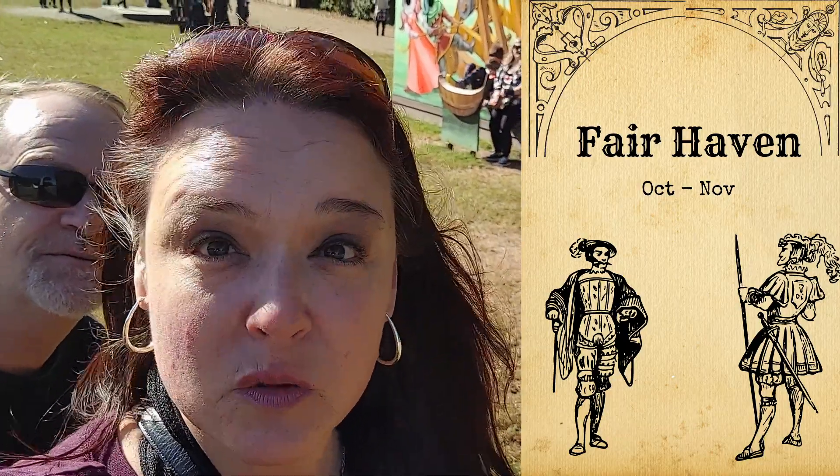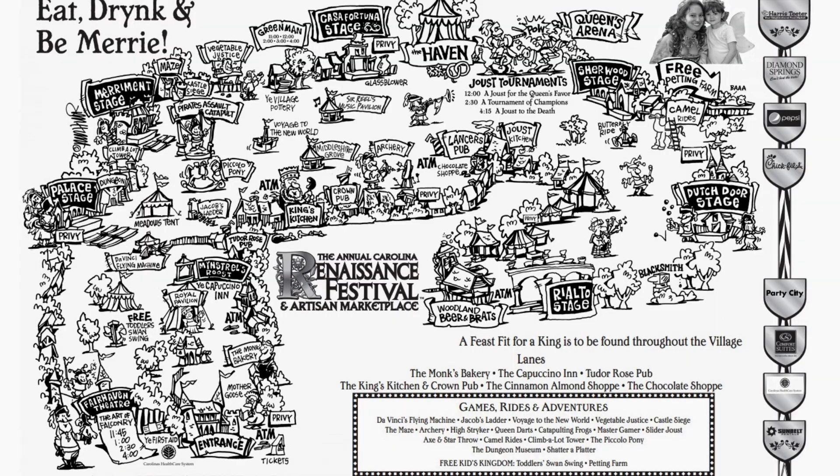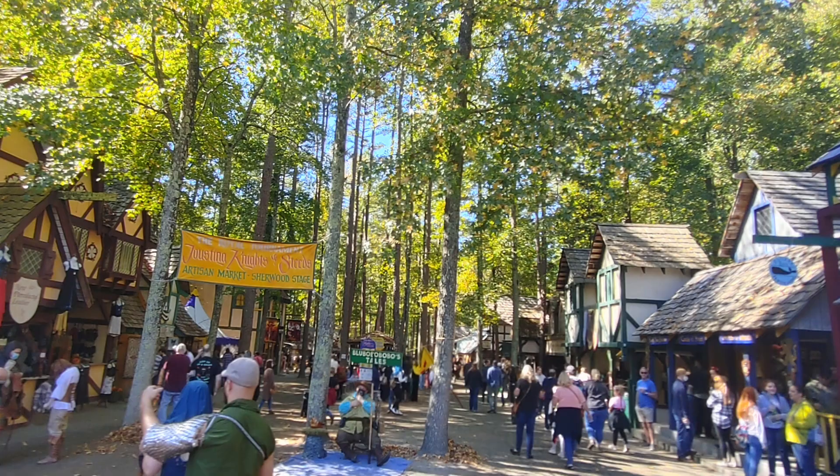The Carolina Renaissance Festival is set in a fictional village named Fairhaven and operates on weekends starting in October and runs through November. Fairhaven uses about 25 acres but is nestled on a large 325-acre parcel.